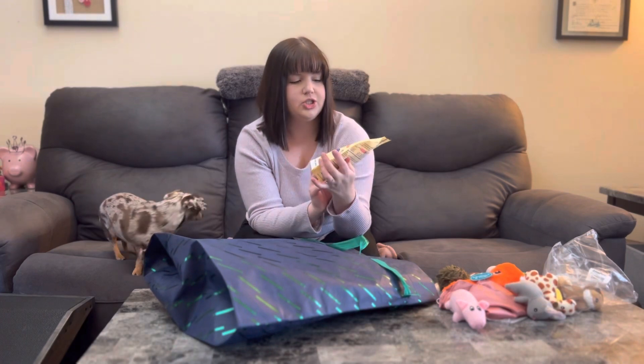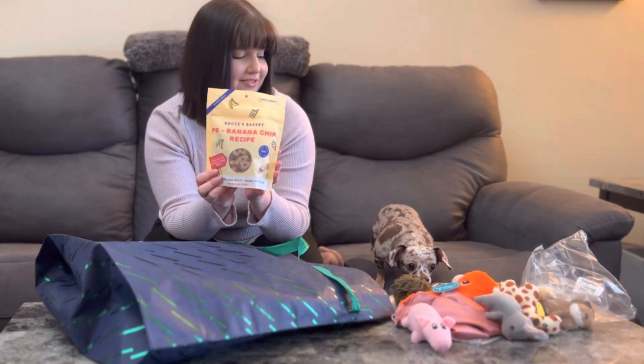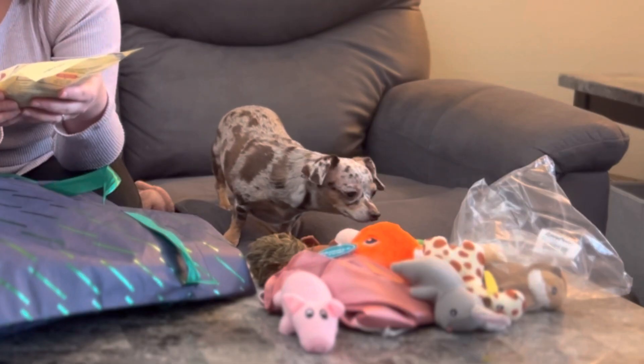These are going to be good treats. She's never tried these treats before, but I think she's going to love them. They're peanut butter banana chip by Bocce — Bocce, I think is how you pronounce it.